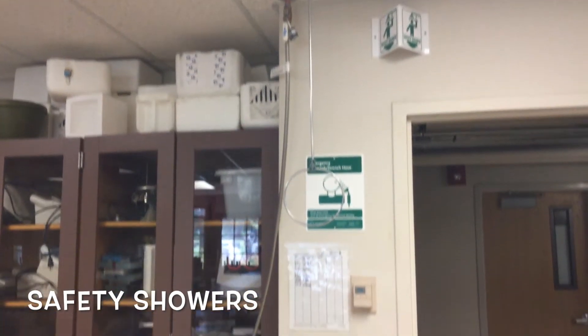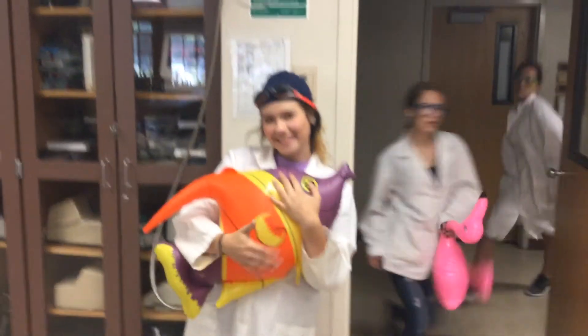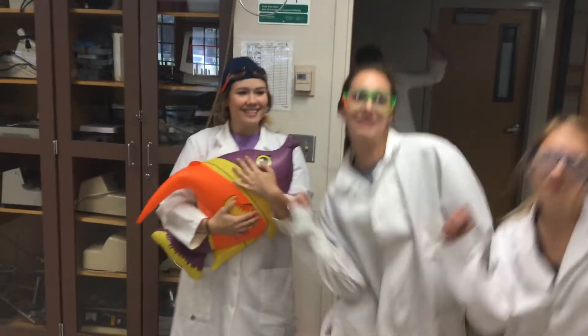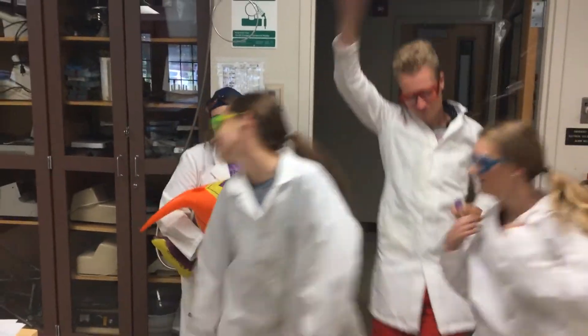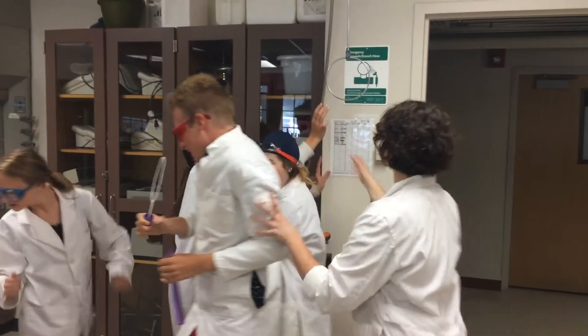There are one to two safety showers located in each lab. To operate, stand under the shower head and pull the large metal ring to release the water. However, these are not for fun and should only be used in case of an emergency.